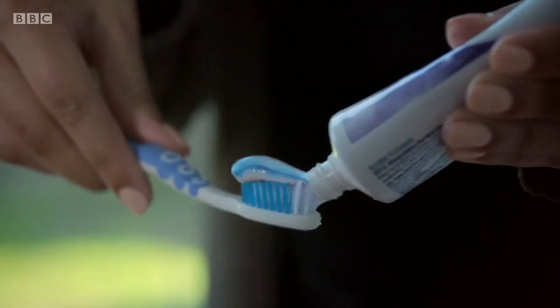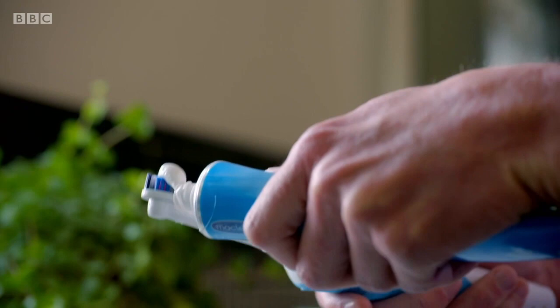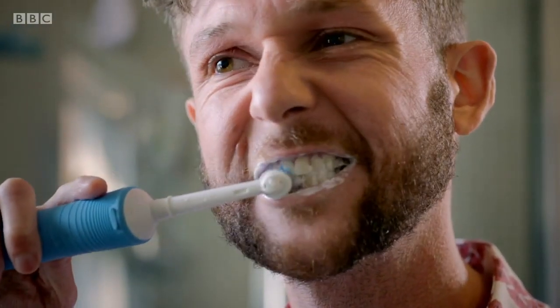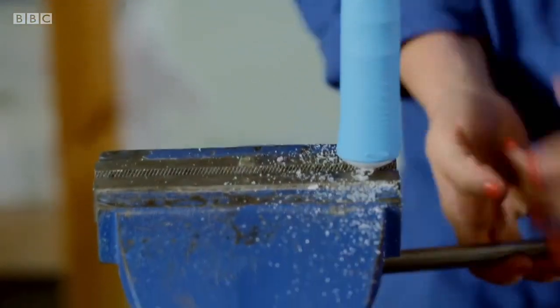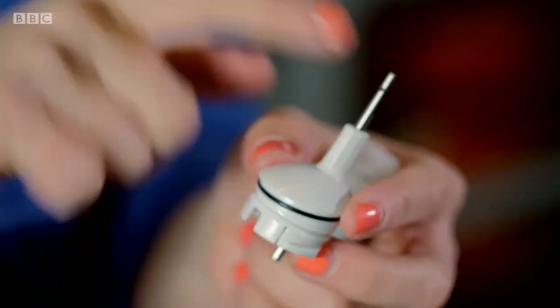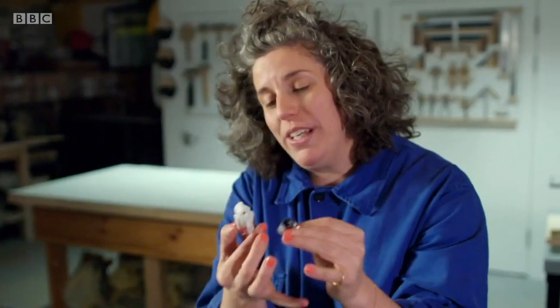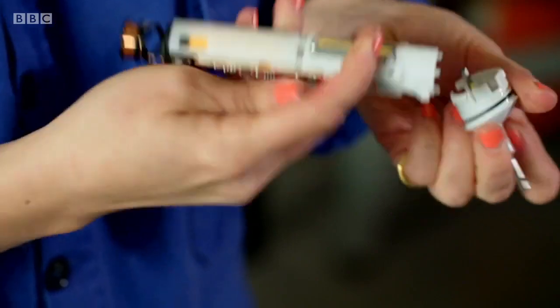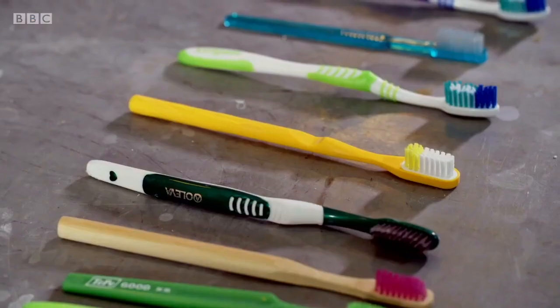As toothbrushes have become more and more elaborate, I do wonder if we've gone too far. I'm curious to see if going back to first principles might produce a better brush. Let's start with handles. To find out what's really going on inside, it's time to pull them apart. This is a complicated object — a motor, a battery, circuit boards — ultimately to perform a relatively simple task. Electric brushes are very effective cleaners, but I'm interested in the toothbrush in its most basic form. As human beings, we're so dexterous — for me, a manual toothbrush is perfectly adequate.